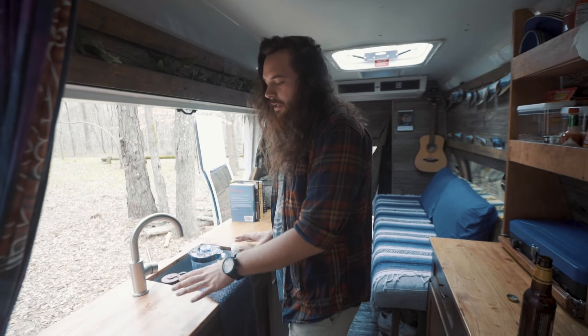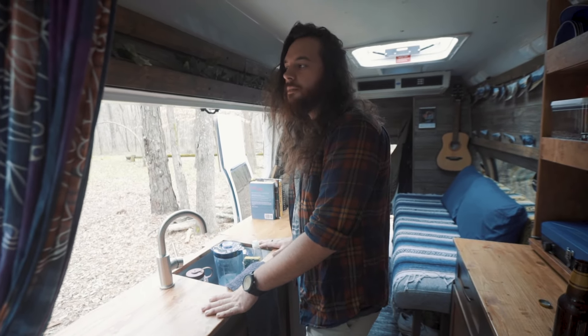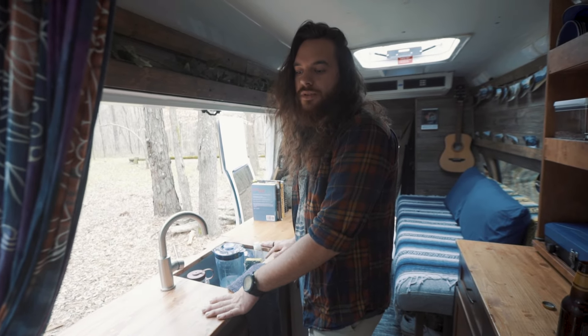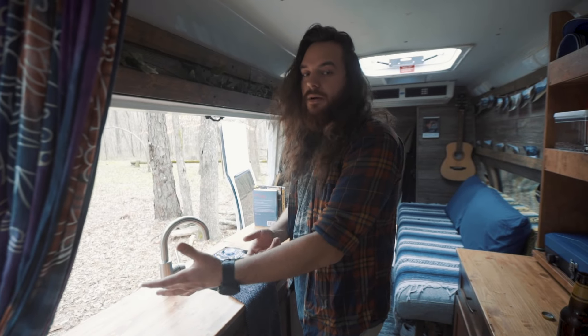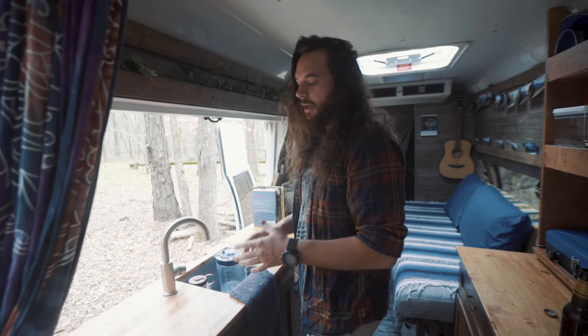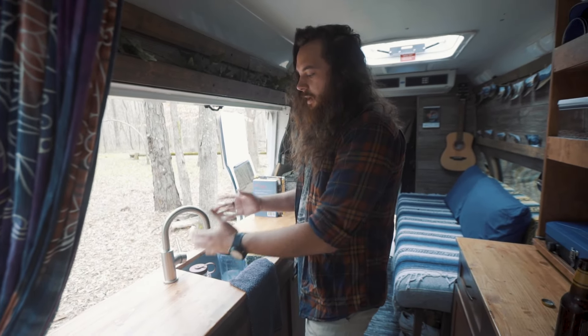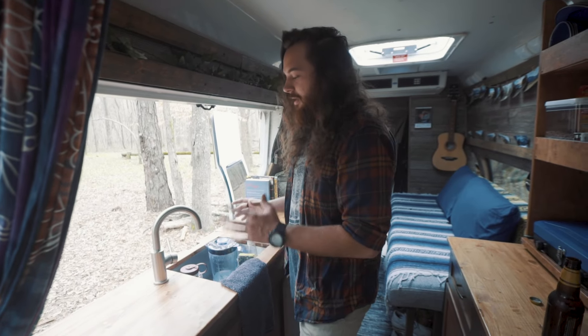So this is the sink of the kitchen. This is the newest addition to the van. I survived so many months in the van without having a real sink. At first I had a little jug of water with a spout on the end — I could wash dishes or fill my water bottle up with that. But it got really, really old and I decided to finally break down and add a sink. And it's made my life so much easier.